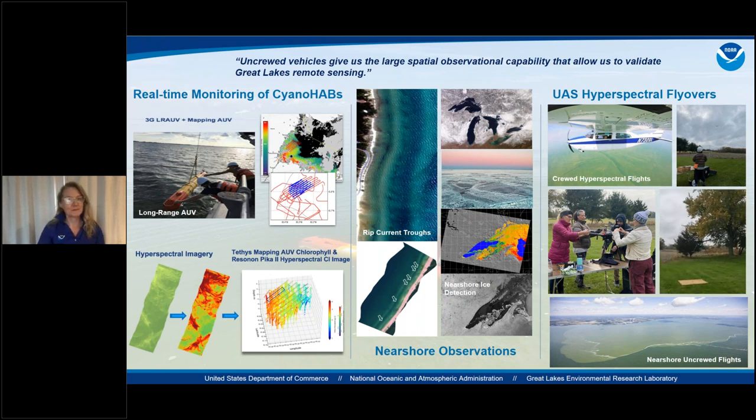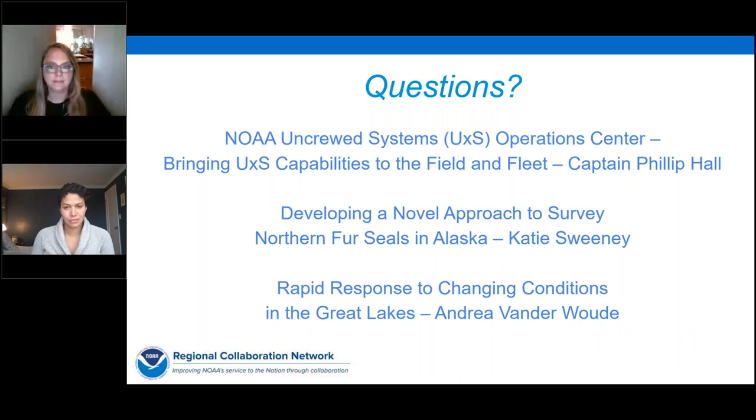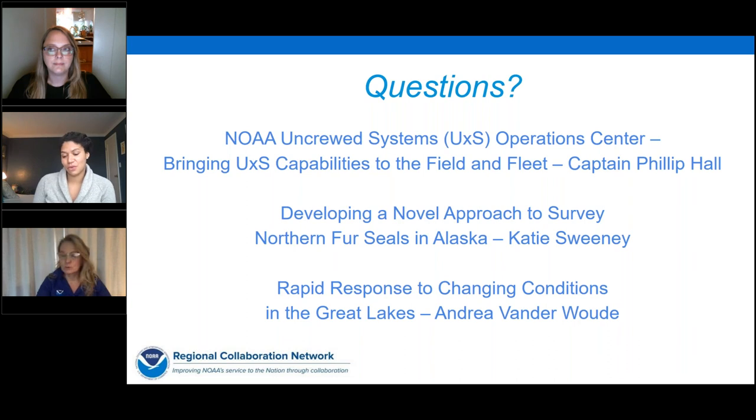We will now take a few minutes to address some of your questions. The first question is for Katie: How will you continue your historical time series of fur seal counts derived from the traditional method? The historical time series goes back pretty far. The idea is to hopefully be able to compare ground survey counts to aerial counts if we can do the survey in one year, and then apply some sort of correction factor — similar to what we've done with Steller sea lions when we changed our method.